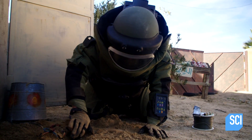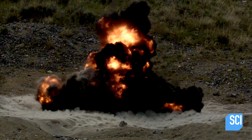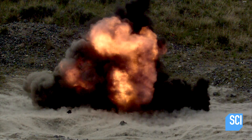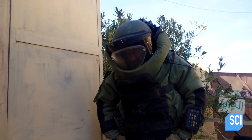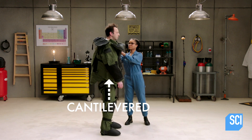Another crucial layer of protection is the blast plate. If there is a bomb that explodes in front of you, there's a shockwave that comes out from it and this blast plate will protect you. The blast plate is made of steel and it's cantilevered so that you can have flexibility in bending over to reach the bomb.